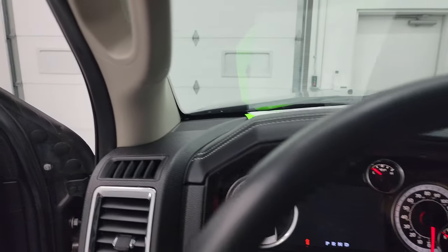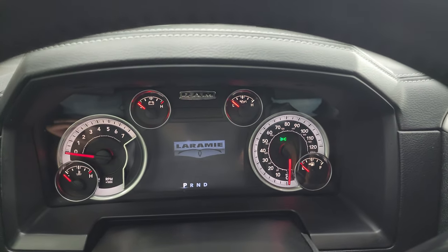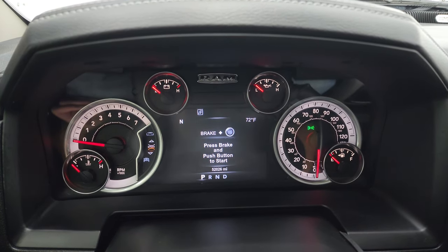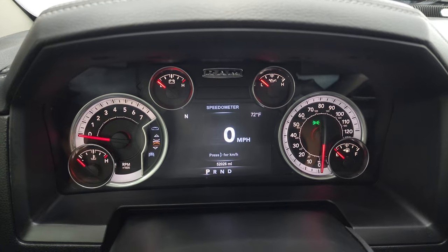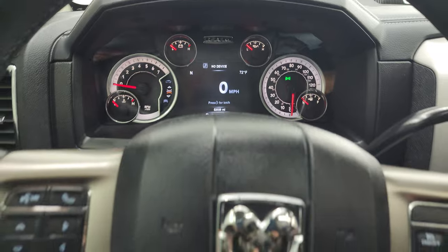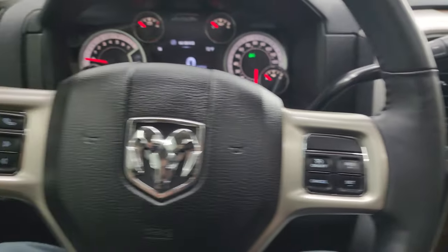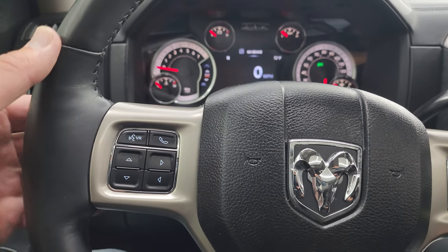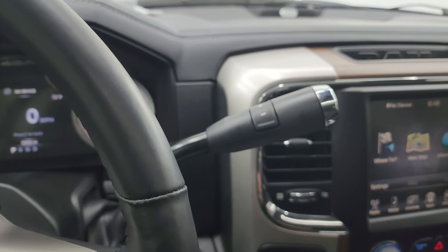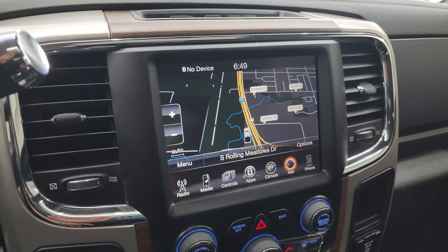We'll hop inside and check out the miles, the radio, and everything this truck has to offer on the interior. You get the Laramie animation on that 7-inch LCD display. Instrument cluster is very nice and clean — you get a digital speedometer, compass, and outside temperature display; you can change all those corners to read pretty much whatever you want. Comes with a leather-wrapped heated steering wheel. Cruise controls on the right, Bluetooth and information center controls on the left, and audio controls on the back of the steering wheel. This one also comes with the six-speed automatic transmission with the optional tap shift.